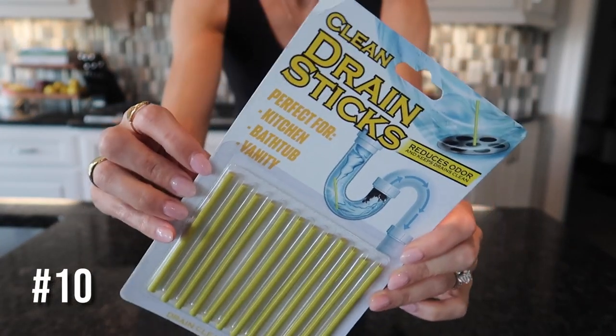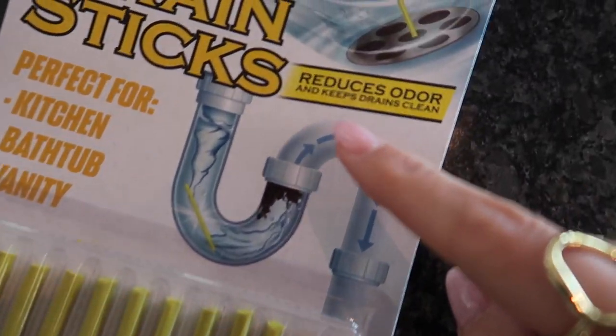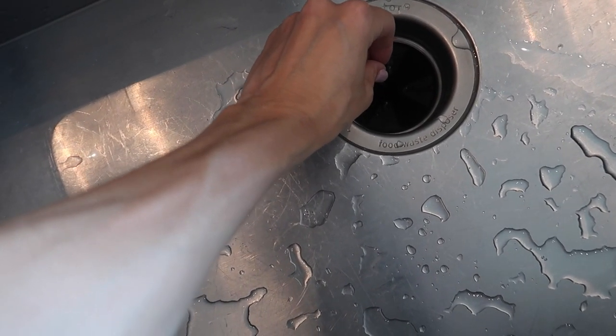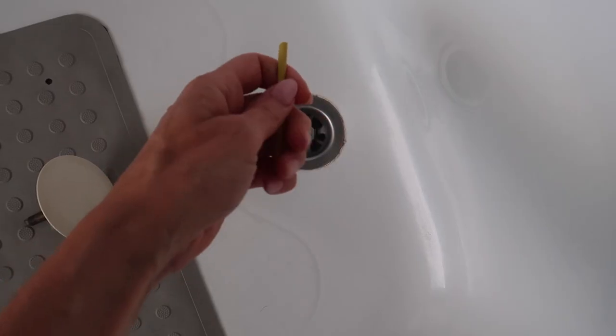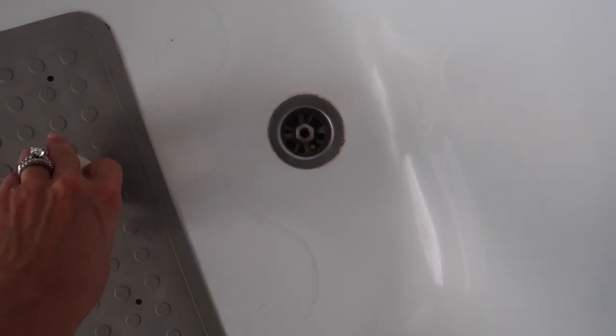We have these drain sticks — smelly drains no more. Kitchen, bathtub, and vanity. Look at all these sticks; they reduce odor and keep drains clean. It's recommended you do this once a month. Garbage disposal, main floor bathroom sink — just put them right in there. These do break in half for your bathtub. That was the easiest I've ever cleaned a drain before.